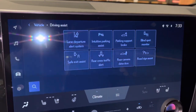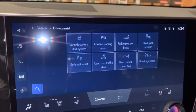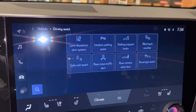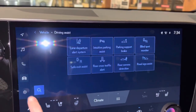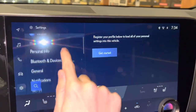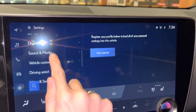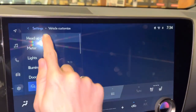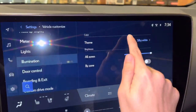All our safety features on the NX include: lane departure alert, intuitive parking assist, parking support brake, blind spot monitor, safe exit assist, rear cross-traffic alert, rear camera detection, and road sign assist. We also have our tire pressure system, settings, Wi-Fi hotspot, vehicle customization, heads-up display settings, and thematic ambient illumination.